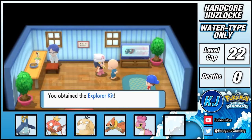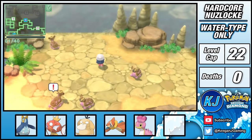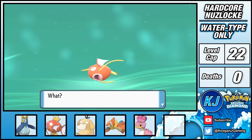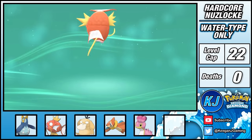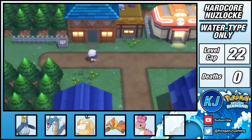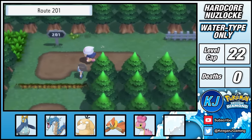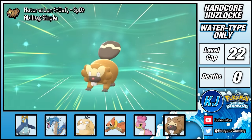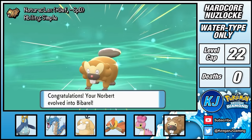Here I'm able to obtain the Explorer Kit and spent ages exploring the Sinnoh Underground — there are lots of cool looking areas, but I couldn't find any new water type Pokémon. After returning to the surface and preparing for the next gym, I evolved Magikarp into Gyarados and also realized I'd forgotten an encounter. I backtracked all the way to Route 201, where I caught a Bidoof, and soon after at level 15 it evolved into Bibarel, who gains a water typing.